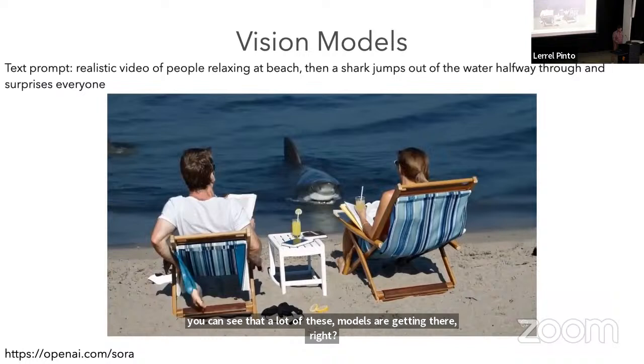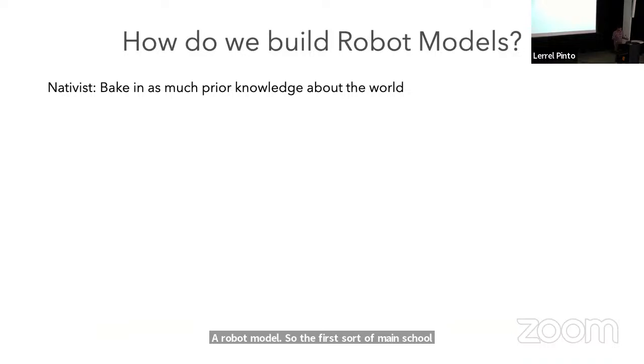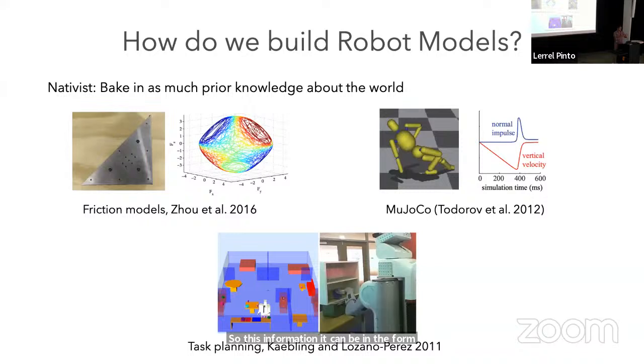So how do we create robot models which can output things as amazing as these language and video generation models? If I go into our philosophy of how to create a robot model, the first main school of thought is what we can call the nativist school of thought, where we try to bake in as much information about the world as possible into the robot — friction models, collision models, and representations of what's in your world.